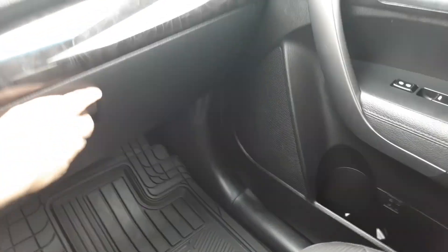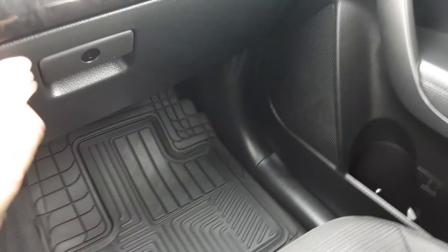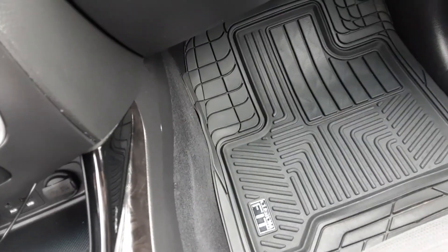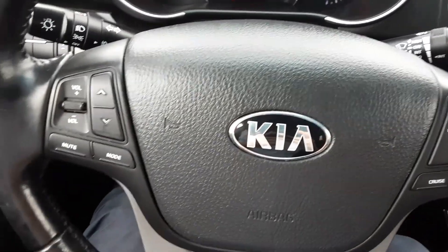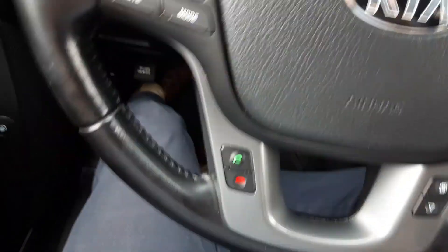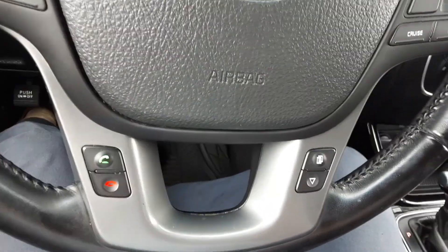Passenger seat. This comes with really nice floor mats — they're expensive if you want to outfit your car with that, but this comes with it. It has cruise control, voice activation, and phone controls.